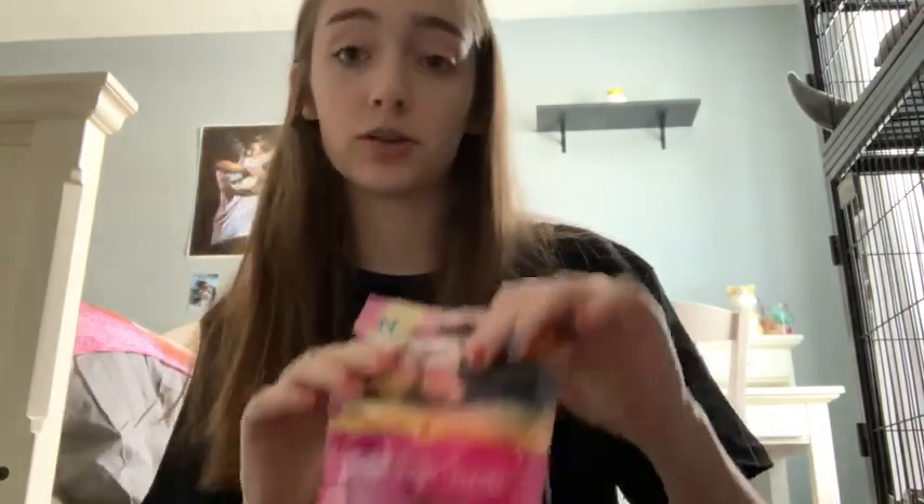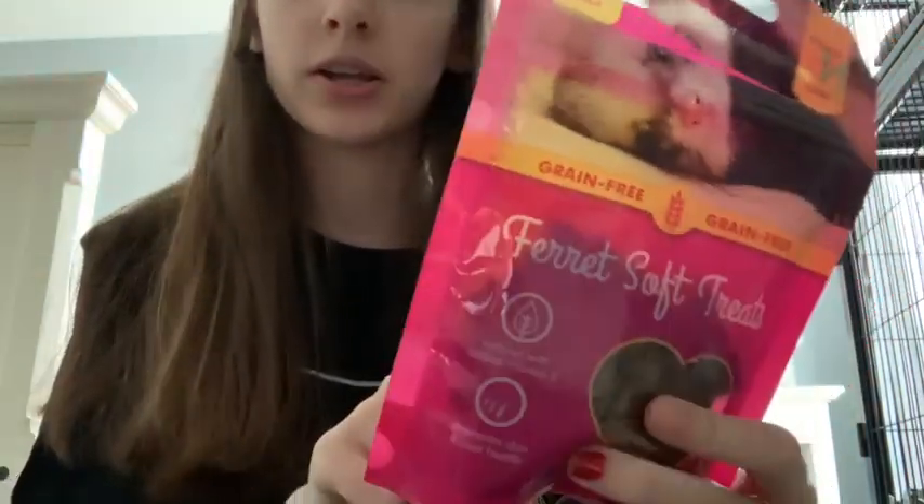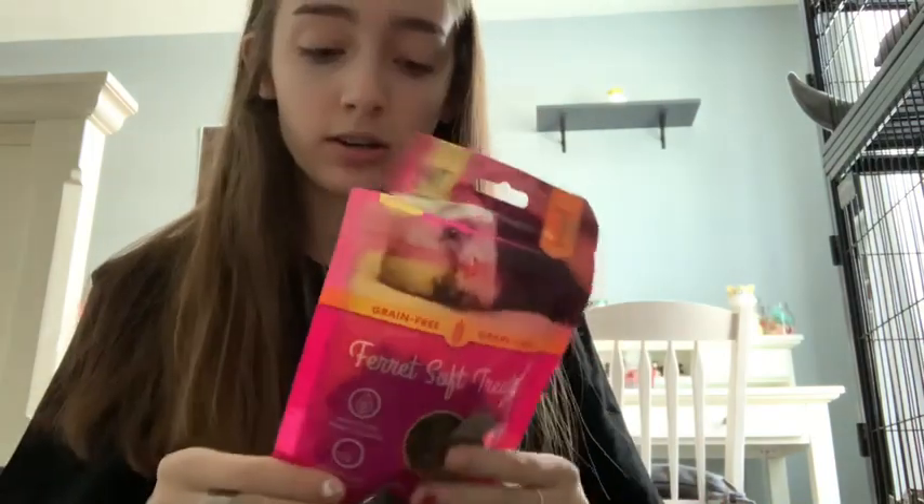The next thing I have in here are some ferret treats. They don't have these too often because it's not the best brand, but the number one ingredient is chicken. They have this every so often, but it's always good to have some sort of ferret treats in your bin so you can reward them if you need to. I recommend having the number one ingredient be chicken or something like that.